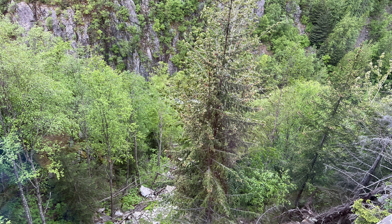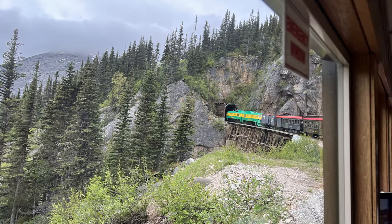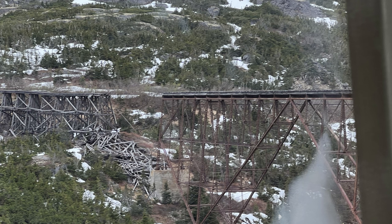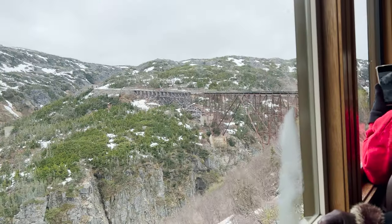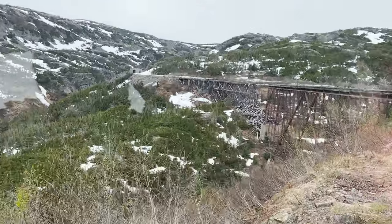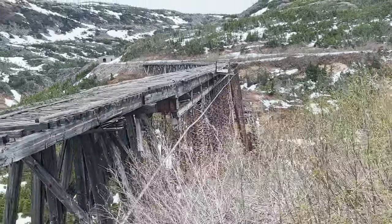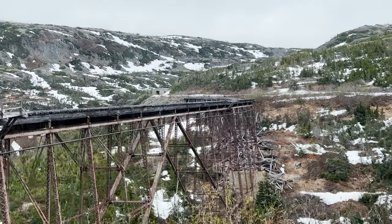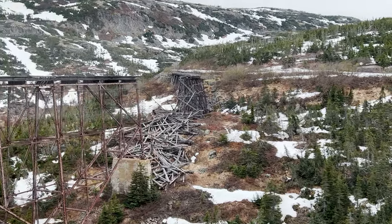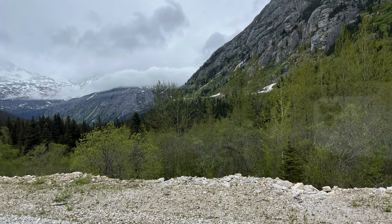Take a look at some of the scenery you get to view outside your window on the White Pass Rail — that includes tunnels and broken bridges. It will be in total darkness for a few moments. This tour really takes you back in time and you'll learn a lot about the gold rush.